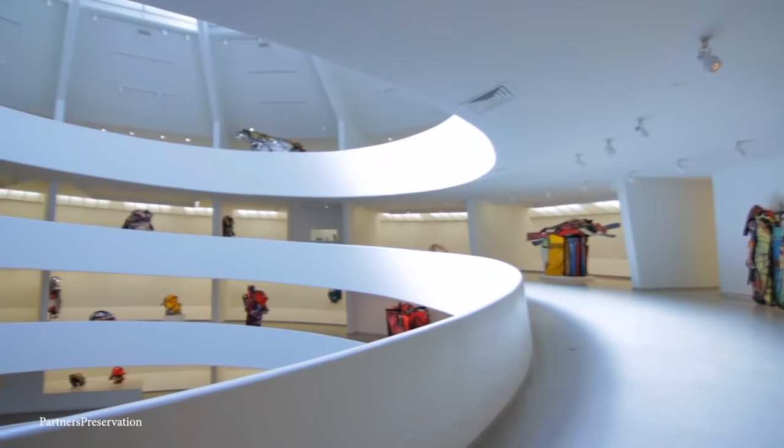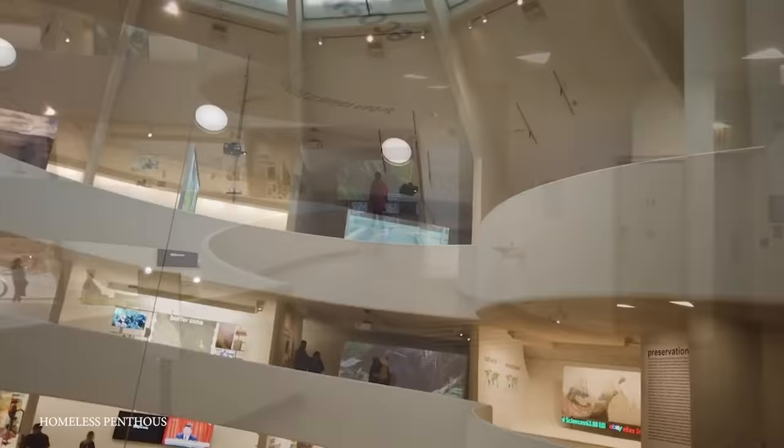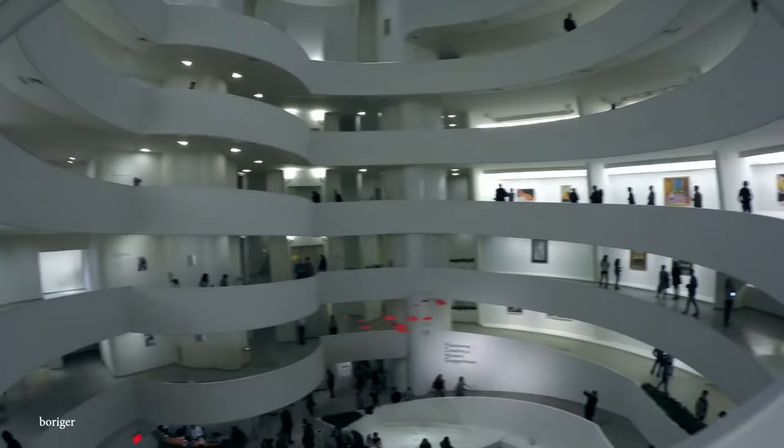The Guggenheim truly is one of a kind. As the building spirals upwards, the cylinders expand towards the building's glass ceiling, making it look almost like an upside-down beehive. When you step inside, it's both simple yet breathtaking as you seamlessly wind your way up the museum's galleries. Wright claimed that the unique design would make the building and the paintings 'an uninterrupted, beautiful symphony such as never existed in the world of art before' — and boy did he deliver.